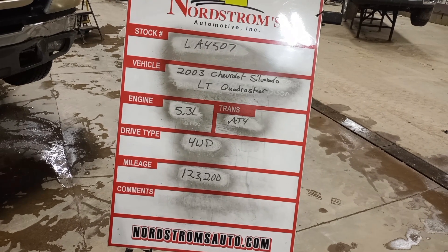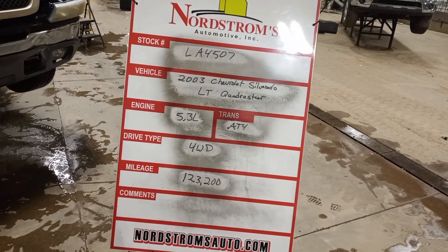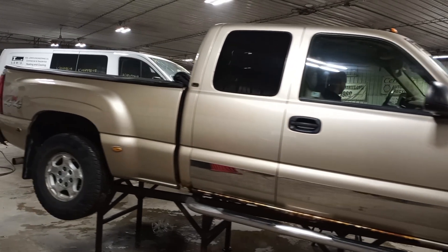Stock number LA4507, 2003 Chevrolet Silverado LT, quadra-steer, 5.3 liter automatic four-speed, four-wheel drive, 123,200 miles, tan in color. Damage to the left front, also has rust kind of all over. Extended cab, six and a half foot box.